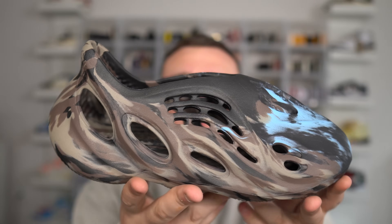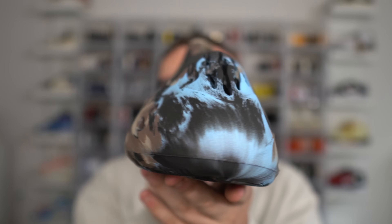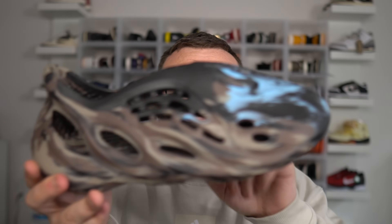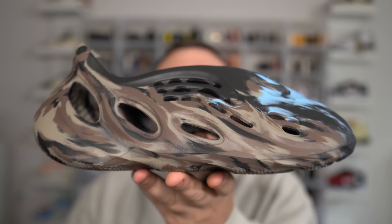I just recently received the MX Cinder. This is an MX colorway with all different patterns going on — there are a handful of colorways with this MX pattern. Well, these run small as well. This is a size 12 and it fits me just like the size 11 Onyx does. I'm not a size 12 — I'm usually a 10 and a half or 11. So for MX colorways, I would definitely go up a full size. The Vermilions — go up at least a size, maybe even two sizes, which is crazy.